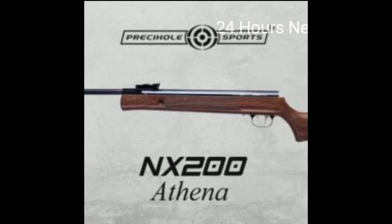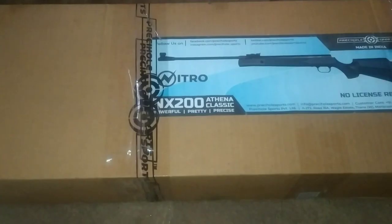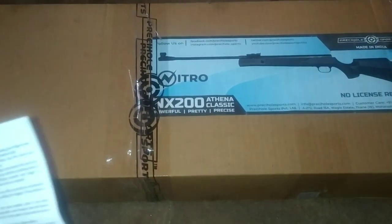It features a nitrogen piston and comes in camo, red, and black variants. The red is a wood finishing and the camo is plastic. The camo with wood finishing has 1000 extra cost, which is why the owners are drawn to it.